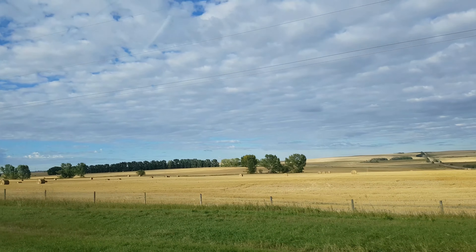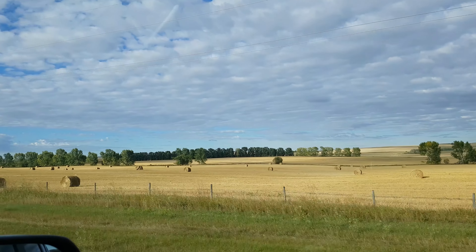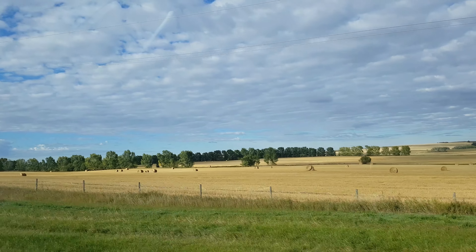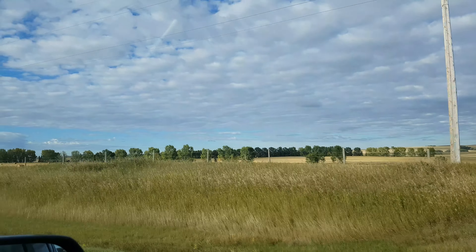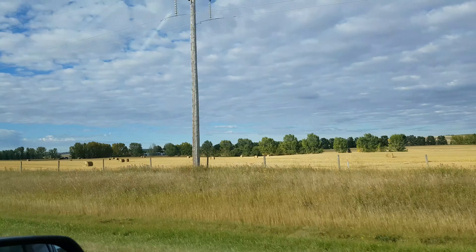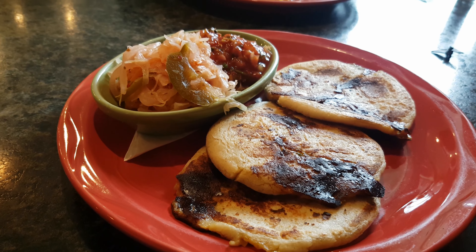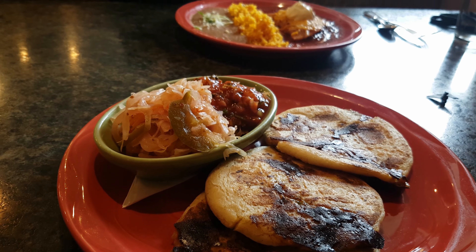We were on our way to Lethbridge and I thought I'd show you some of the parks that they had in town there. There were some pretty good sights. First we had to go through this beautiful prairie, and then after that we decided to stop for lunch at a Mexican restaurant which was pretty good — nice food, lovely meal.